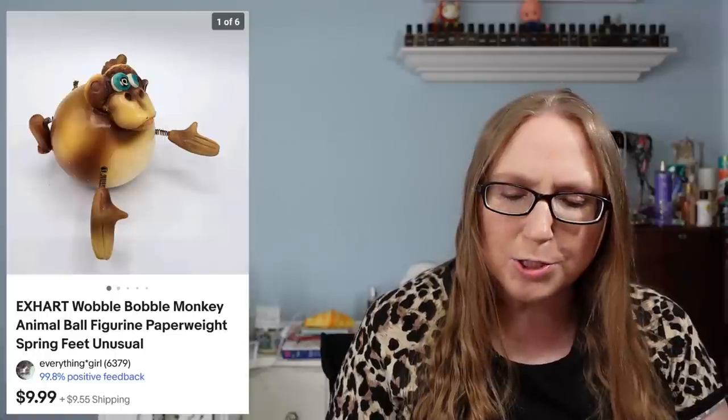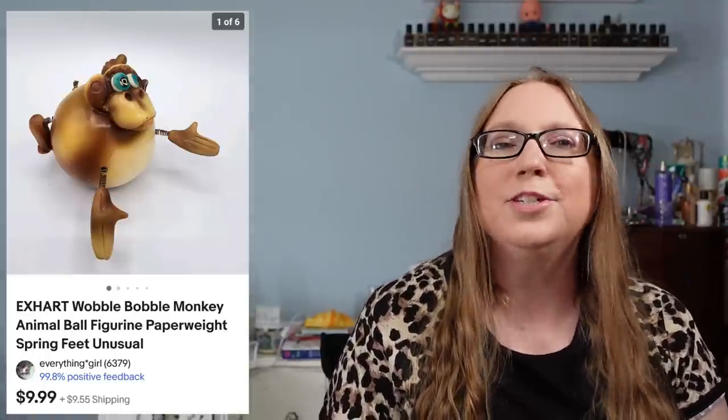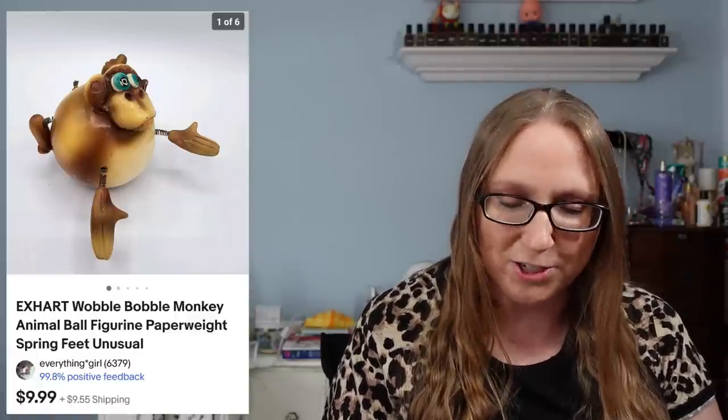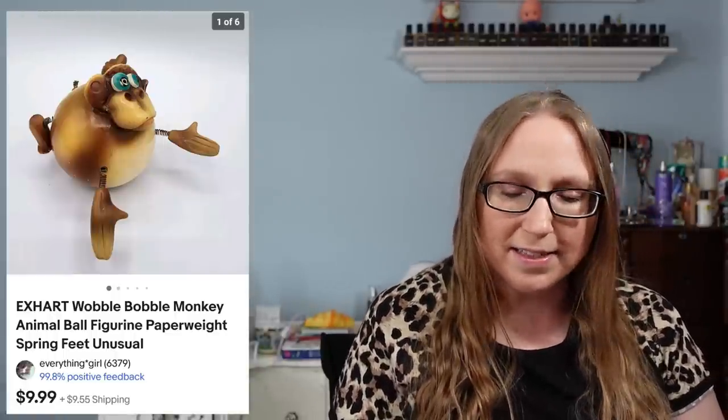I also sold a monkey paperweight — just a really weird-looking monkey figure. I picked him up at a filler bag rummage sale and he sold for $9.99. I also sold a miniature Boyd's Bear — this one was an Easter-themed duck in a little miniature bag.